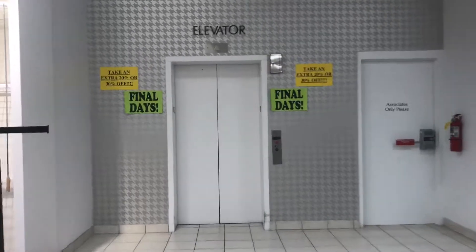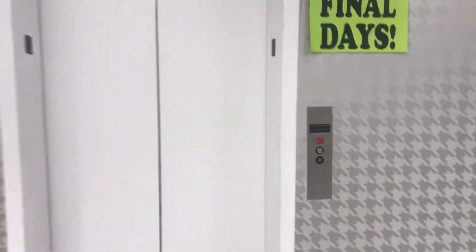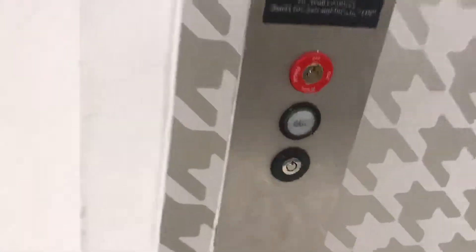Alright YouTube, this is the elevator at Herberger's at Rosedale Mall, Roseville, Minnesota. I think it's a Montgomery.